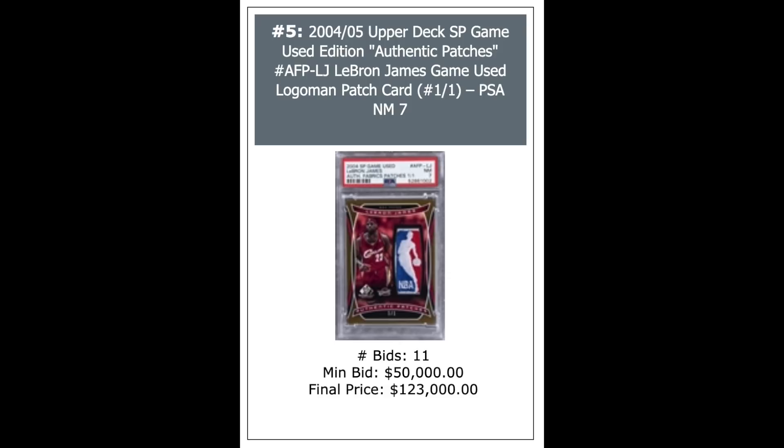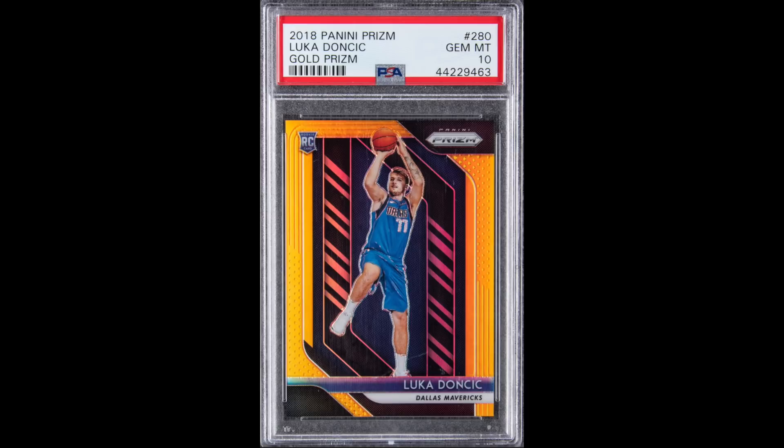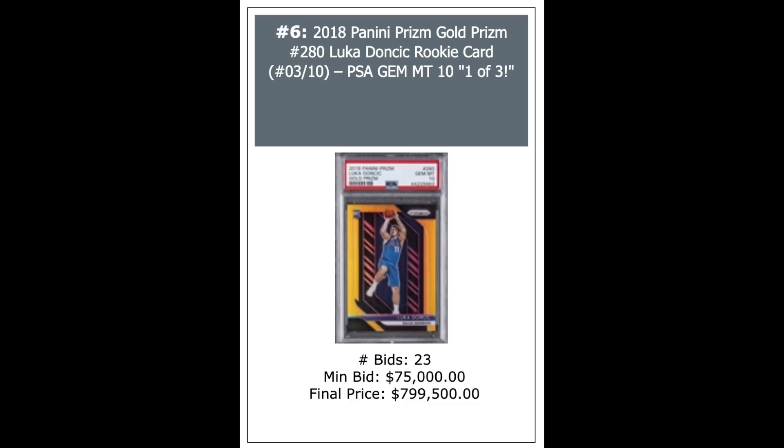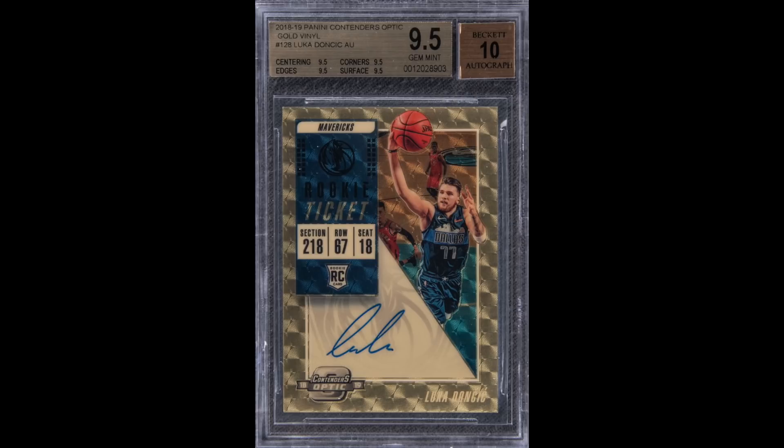Here's a big one: 2018 Prism Luka Doncic, that's the gold Prism, PSA 10. The gold Prisms are serial numbered out of 10. This went for $799,500. Next, a 2018 Contenders Optic Gold Vinyl of Luka, BGS 9.5 with a 10 auto — this is a one-of-one — and it went for $246,000.